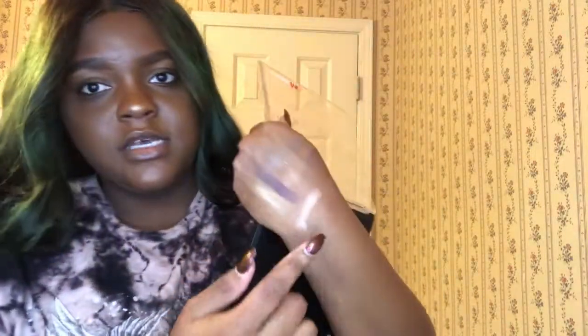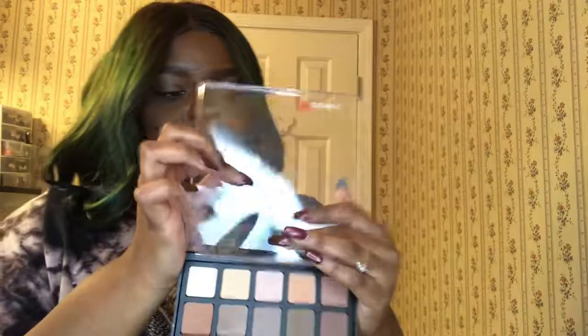This is the Morphe 25B palette. These are very pigmented — the colors in here are amazing, I think you guys should get this. This is the Copper Spice palette. The mattes are okay, they're kind of similar, but it's good to have a lot of the same colors because you never want to use up all of one color. Look at how pigmented that color is.